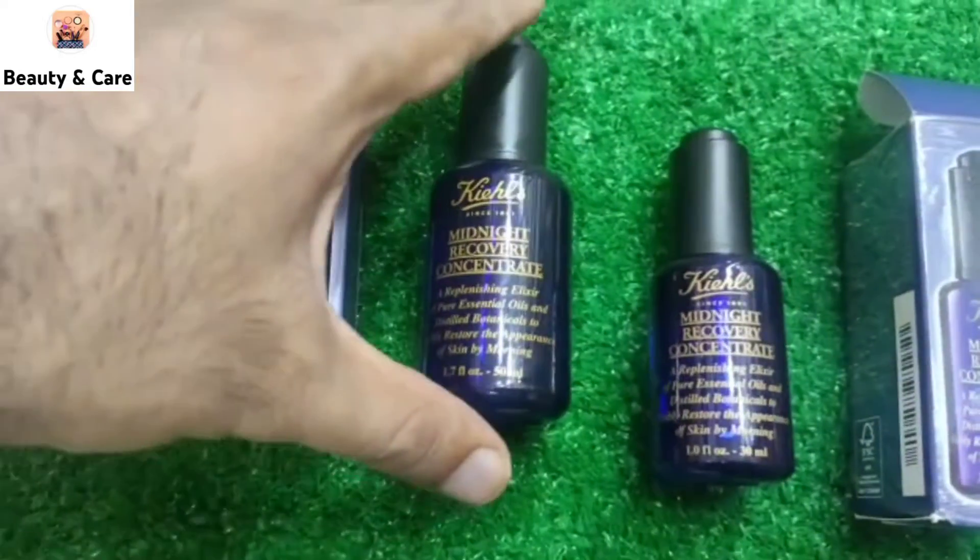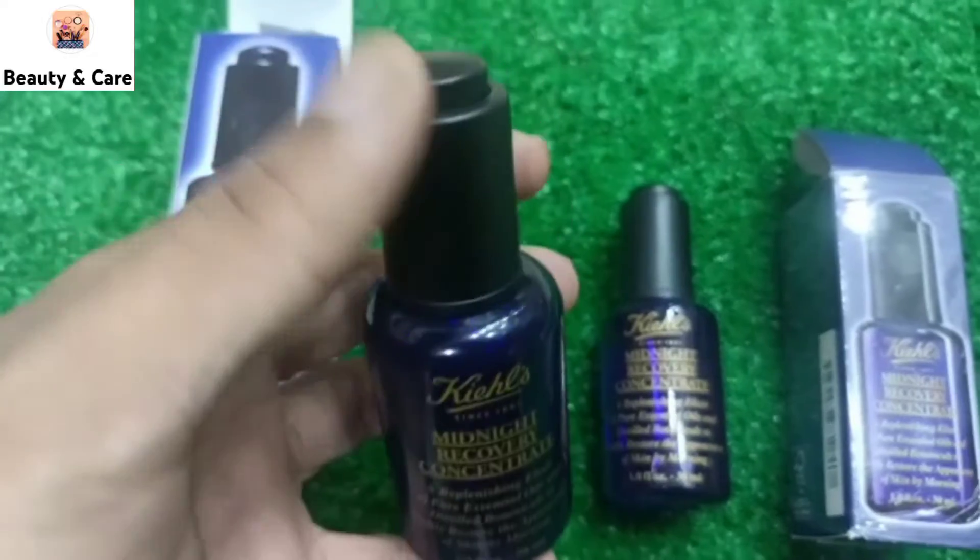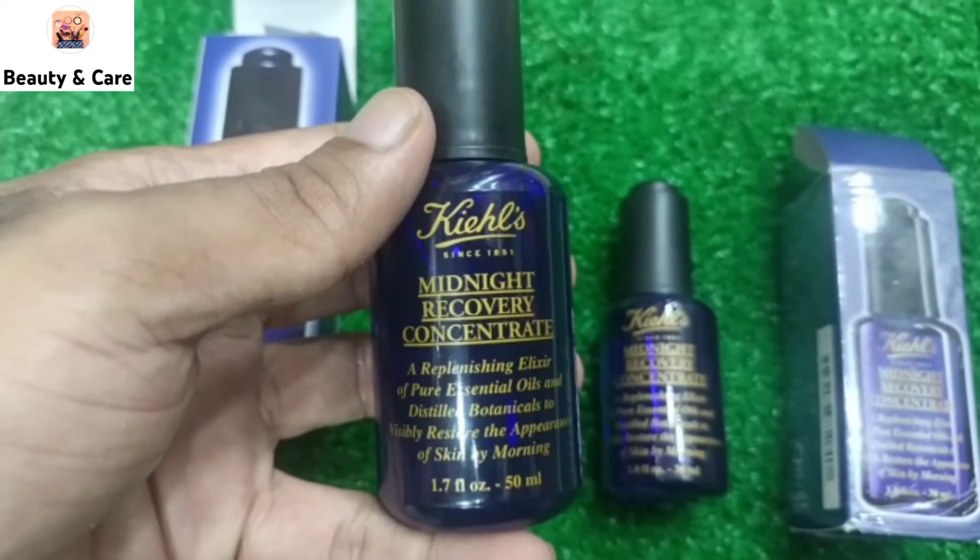Viewers, this is an open-key bottle of dropper shape. You can apply 4 to 5 drops on your face.